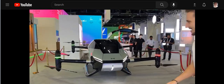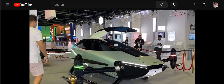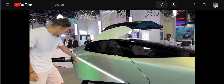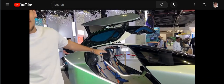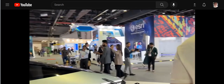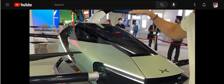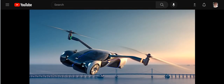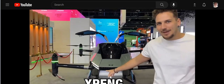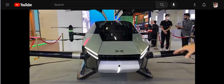All right, we got a good one today. I want to show you guys the outside because just a few days ago this exact one flew up in the air. This is going to be a prototype for the world's first ever flying car — it's called the XPeng X2, and it looks freaking sick. Look at those headlights, super aggressive windshield, and it's crazy long.